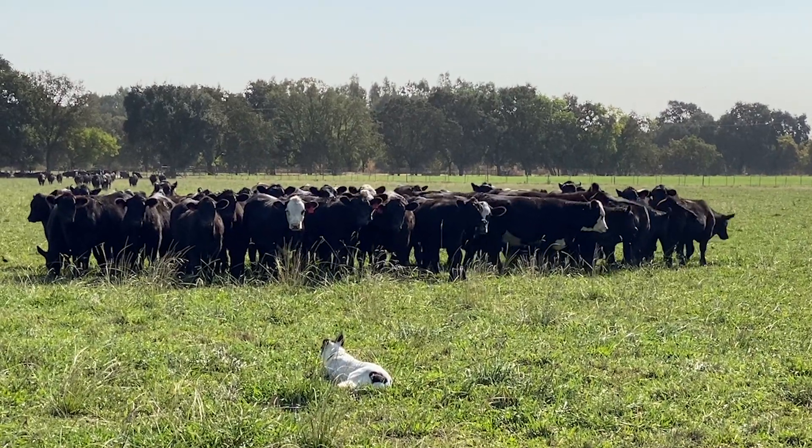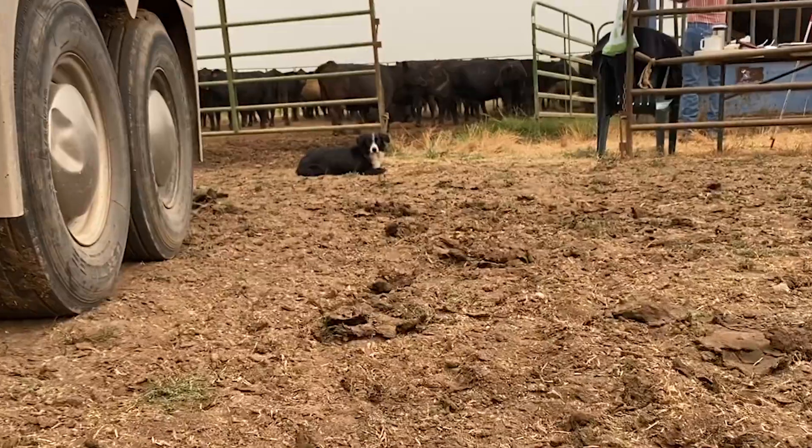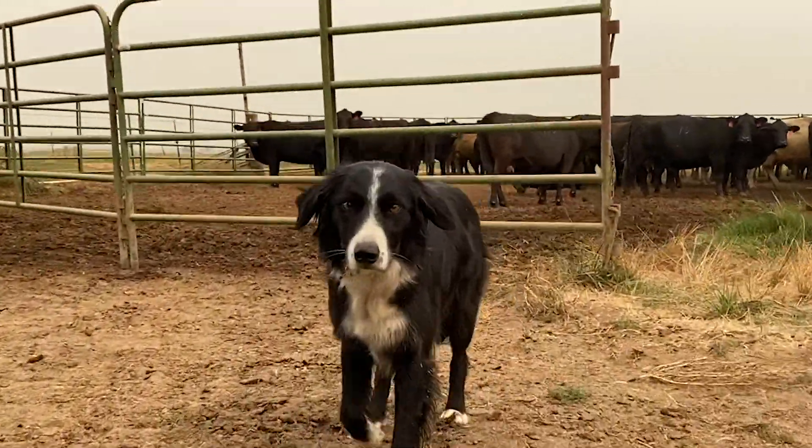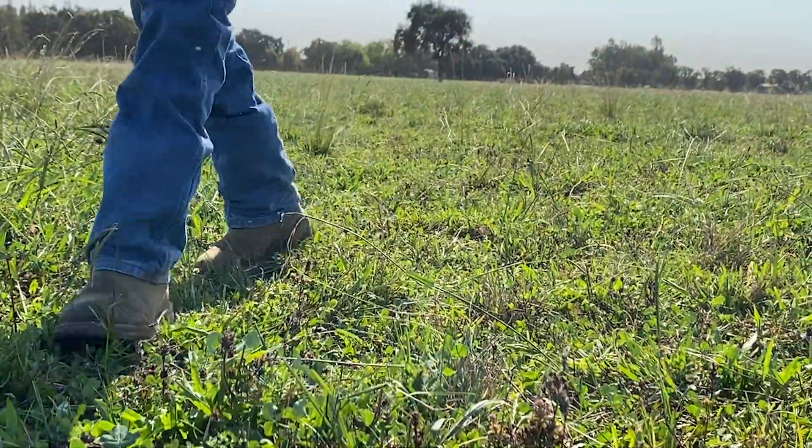I raise my calves for about ten months. They're born in February and I wean them about the first of September, then sell them about November. At that time they're usually seven or eight hundred pounds. When I sell them they go to a stocker operation which will turn them out for a couple months on feed and they'll gain an additional couple hundred pounds, then they'll sell them to a feedlot — or retain ownership and send them to the feedlot — where they'll be fed out for a minimum of 120 days with a grain ration to marble the meat and make it nice and fat for everybody to enjoy.